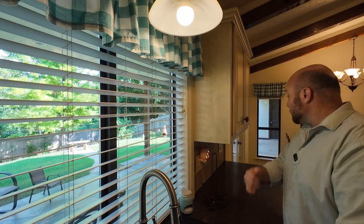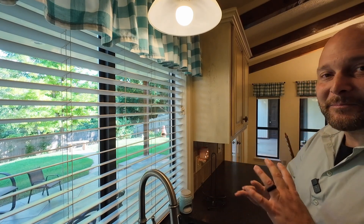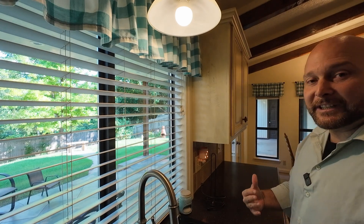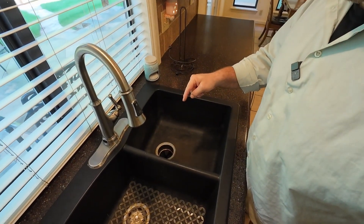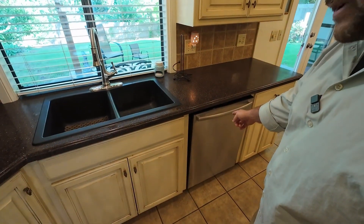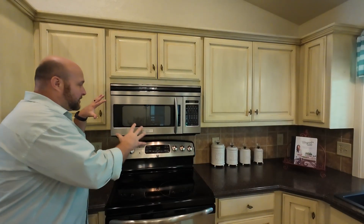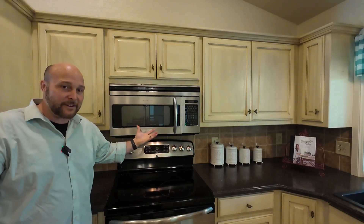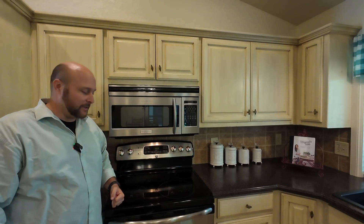There's a beautiful view outside the kitchen window that you'll want to stick around to see at the end of the video. You've got your 50/50 solid-top sink right off the dishwasher, plus a stainless steel professional-series Frigidaire microwave located right above a five-burner glass-top oven.